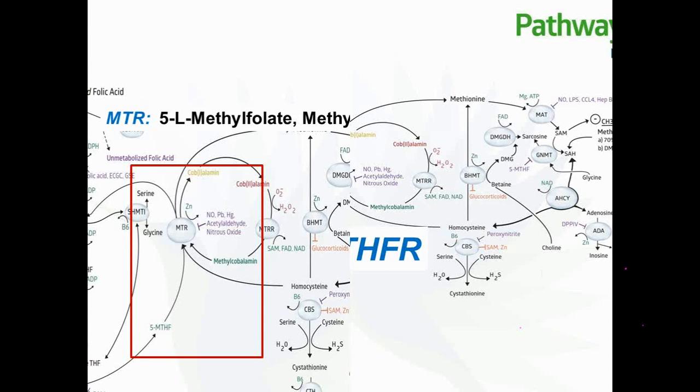MTR is the major enzyme where the folate cycle meets the methionine cycle. The needed cofactors for MTR to function appropriately are methylfolate — 5-methylfolate — and methyl B12. Insufficiencies of either of these will impair the speed of the MTR enzyme. Zinc is also needed here as a cofactor, while 5-methylfolate and methylcobalamin are promoters.